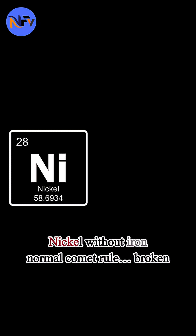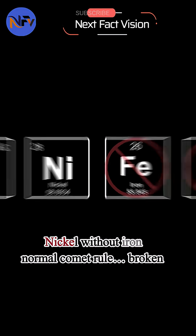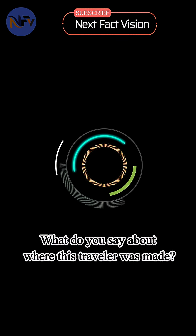So here's the puzzle: nickel without iron — normal comet rules, broken. What do you say about where this traveler was made? To be continued...